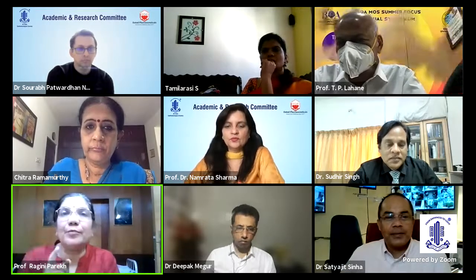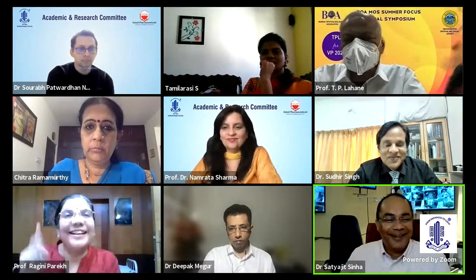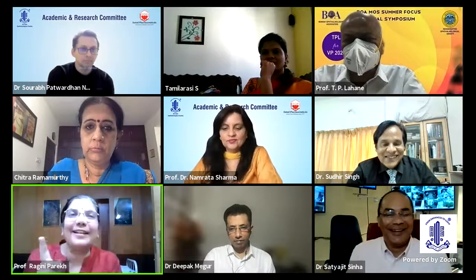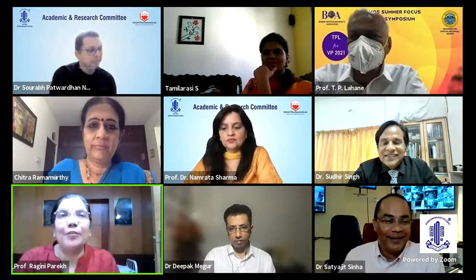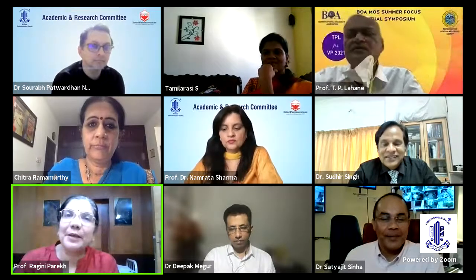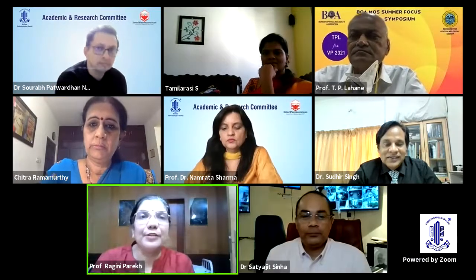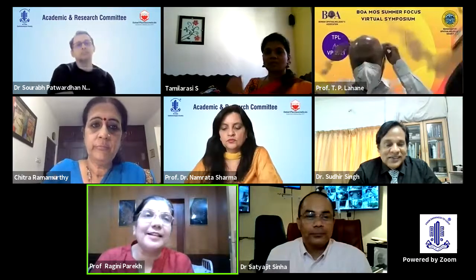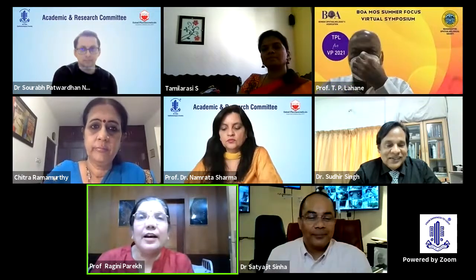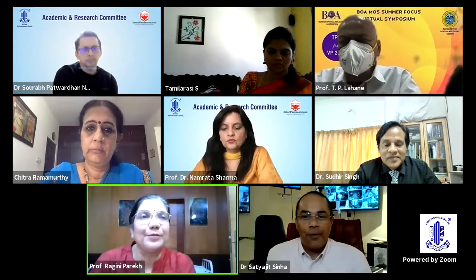My connection is not running from Mumbai because of the Bandh. I'm sorry, my phone is off because I need to concentrate on this. Dr. Chitra, will you please share my presentation? So, good afternoon, respected friends, teachers, and colleagues, and everybody who are advocates of SICS surgery, which is the need of the art today.